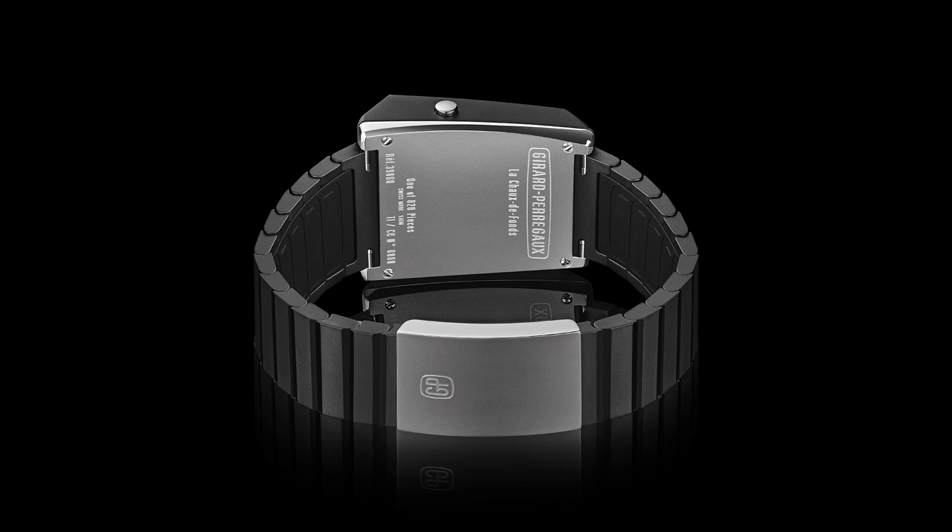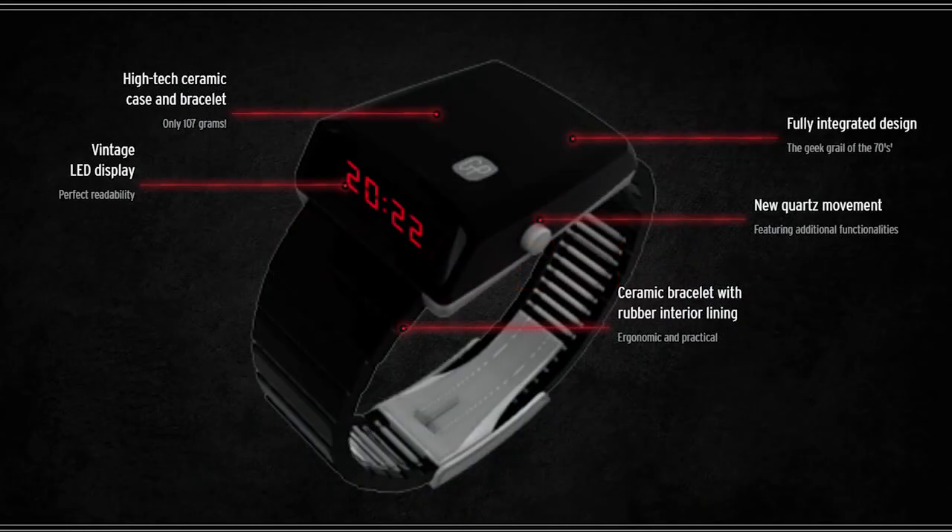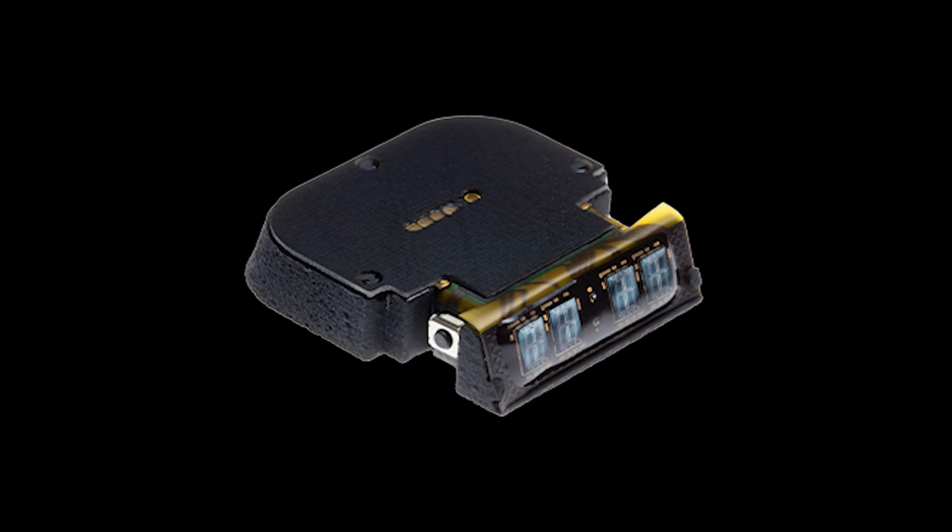I was very excited when GP announced they were reissuing the Casquette. They came out with a one-off version made in carbon fiber — a limited edition of 820 pieces, a number we'll get back to shortly. This reissue of the Casquette features a sleek titanium and ceramic case with a ceramic bracelet that integrates ceramic and rubber together, with rubber on the underside and a titanium clasp. The movement is the GP03980, which GP say will last two years if you push the time display up to 20 times a day.